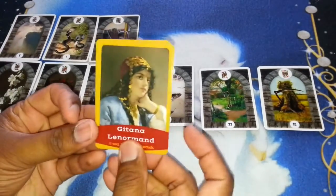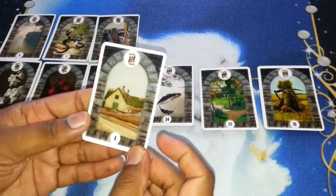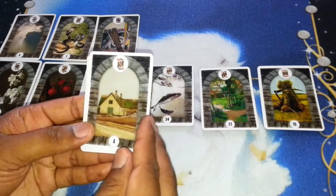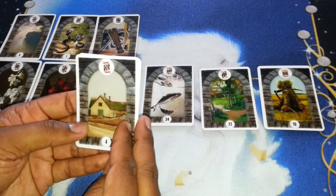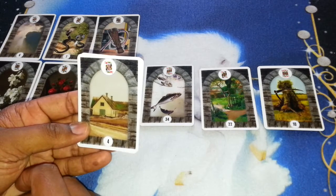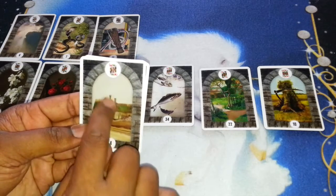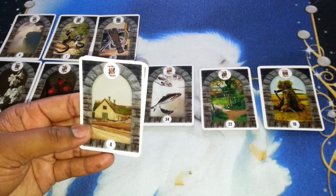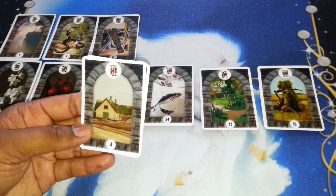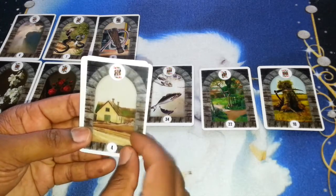By the way, these are my new Gitana Lenormand — a gypsy theme. So the king of hearts is more about a loving man, a man with fair skin, someone who is loving, caring, and always works for his family and his emotions. He always likes to protect people from harm. No wonder there is this attribution to the house card, because the house card is also about comfort, the four walls, feeling at home, feeling secure — your basement, your foundation. So this is the king of hearts.